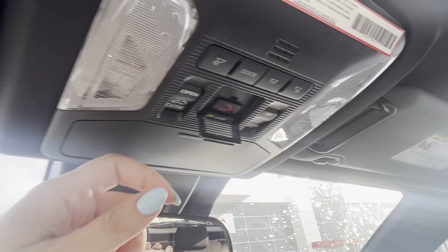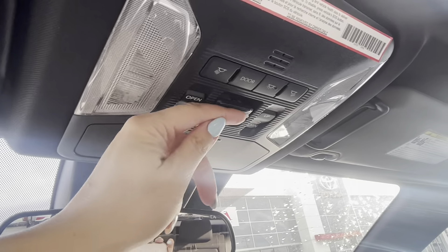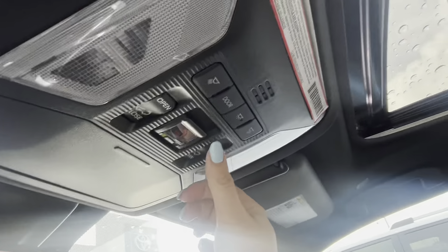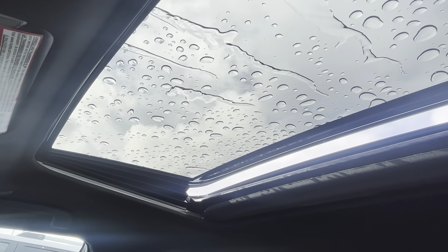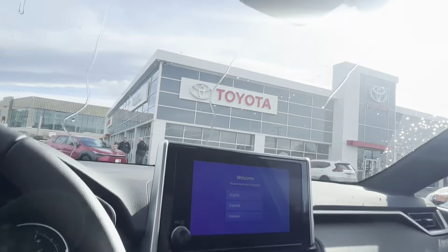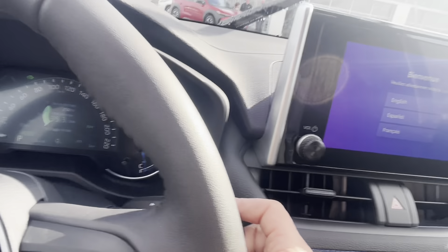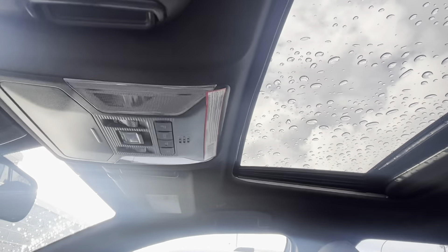There's an SOS system so you can call fire, ambulance, or police, and it has a stolen vehicle locator. The sunroof has options to open fully back or pop the rear. You also have rain-sensing wipers that you can set to auto, and a manual sunroof cover in case it's too bright.